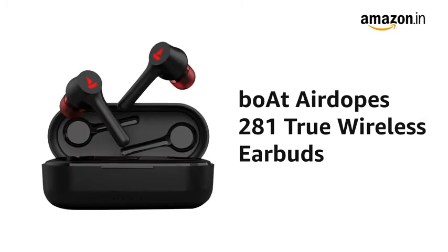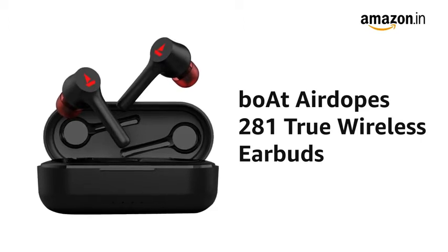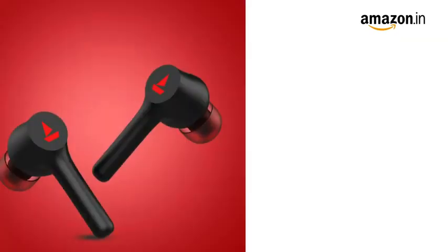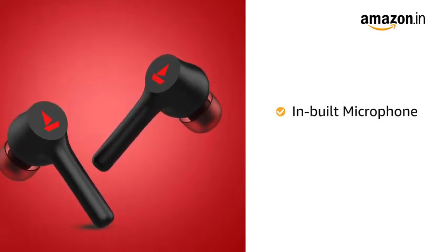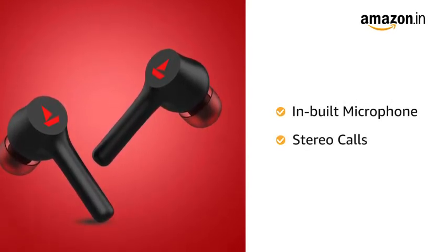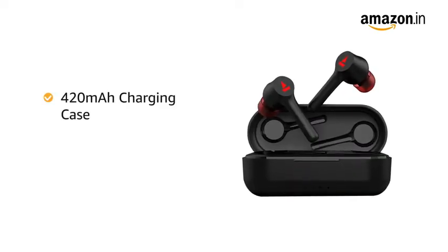Presenting BORT Airdopes 281 True Wireless Earbuds that delivers an immersive audio experience on the go. These wireless earbuds feature an inbuilt microphone for clear and crisp, hands-free communication with stereo calling feature. With a battery capacity of 40 mAh for each earbud,